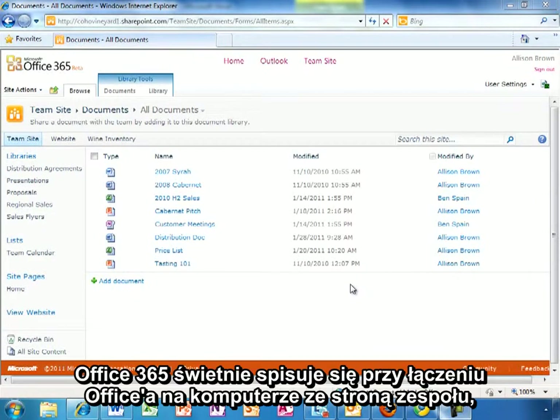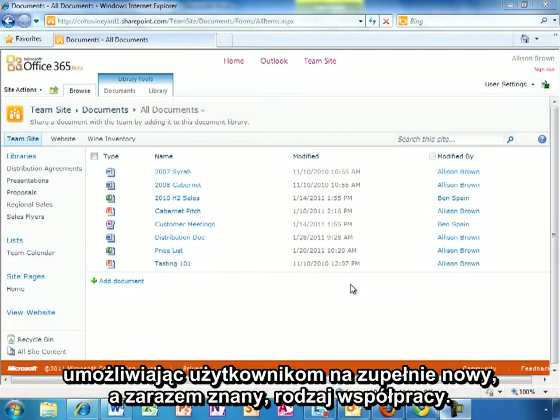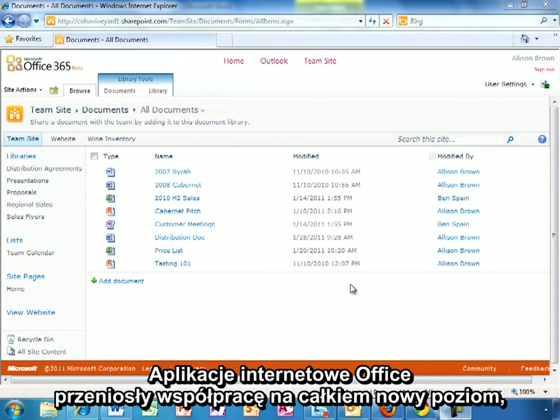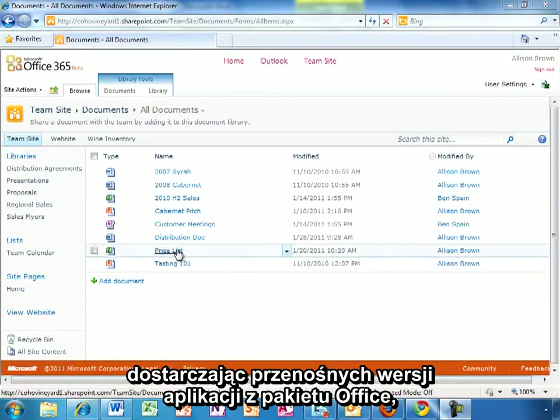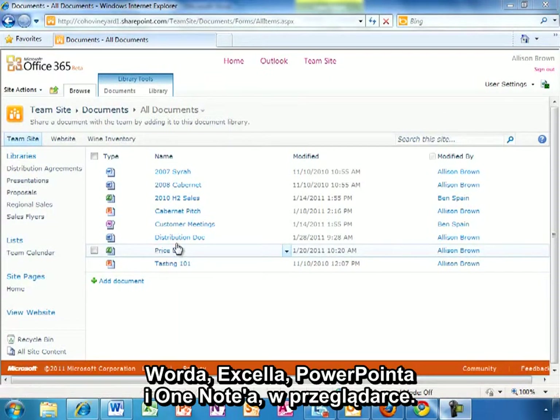Office 365 does a great job of connecting Office on your PC to your team site, enabling users to collaborate in new yet familiar ways. We've taken this to the next level with Office Web Apps, providing you with companion versions of our familiar Office applications — Word, Excel, PowerPoint, and OneNote — in the browser.